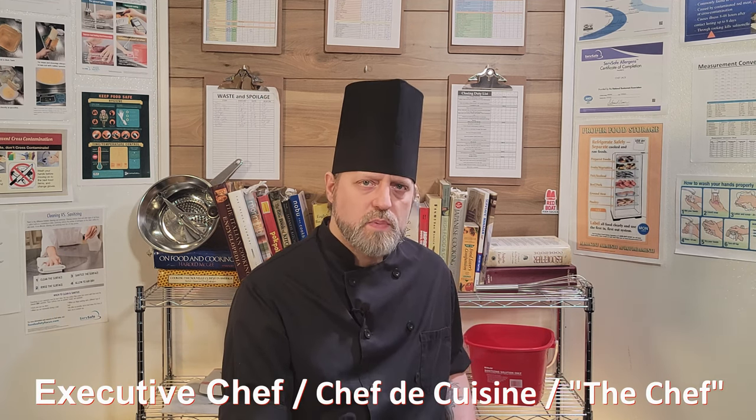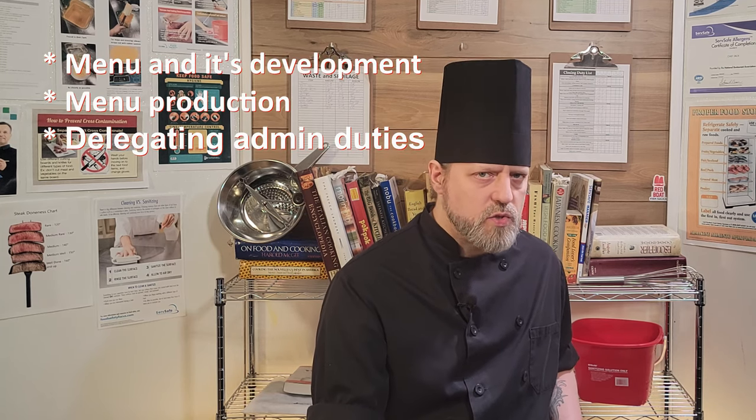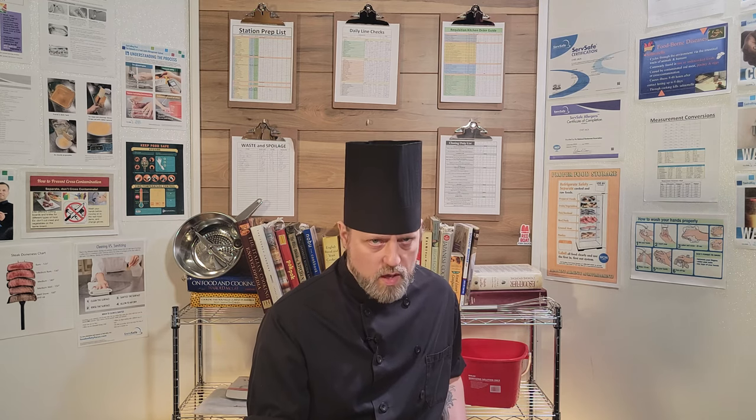Chef de cuisine, or sometimes simply referred to as the chef. They control the menu and its development, menu production, delegating administrative duties, managing payroll and food costs, and being the public face of the kitchen, among many other duties. They wear a lot of hats, but they should be strong and knowledgeable culinarians above all else.